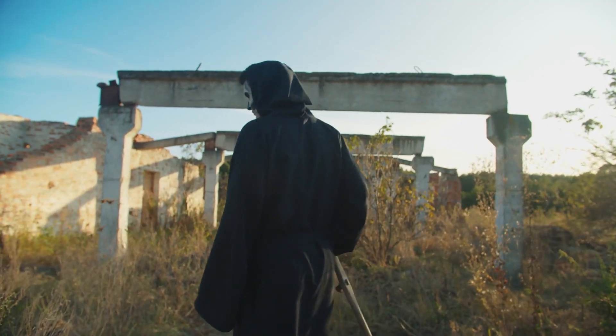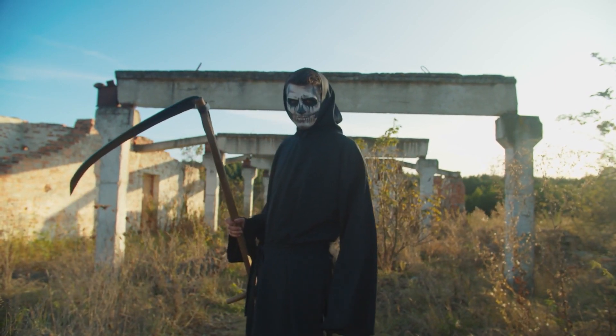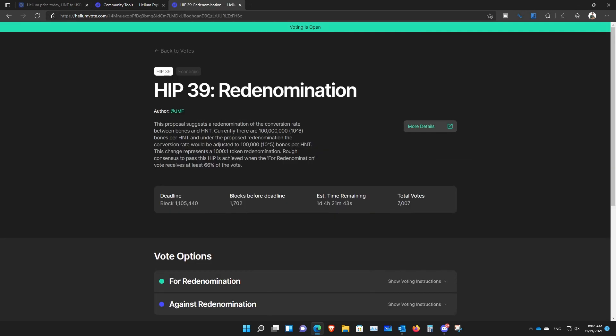Something good to know is that when you're mining Helium, you're actually not mining Helium — you're mining Bones. There are 100 million Bones in one HNT currently. Helium is talking about re-denomination: you'll still be mining the same amount of Bones, but they're changing the Bones to HNT ratio. Instead of 100 million Bones to one HNT, it will become 100,000 Bones per HNT.